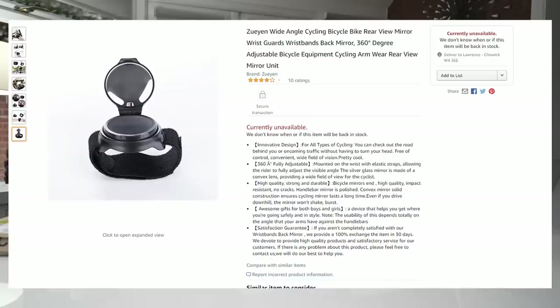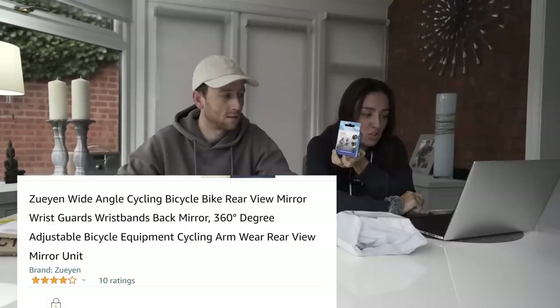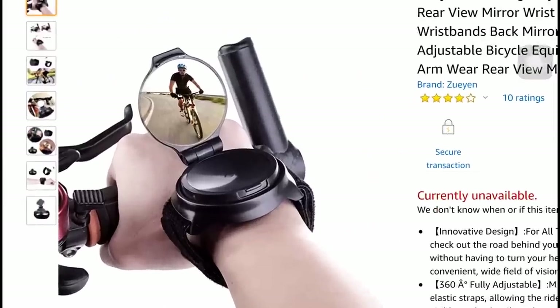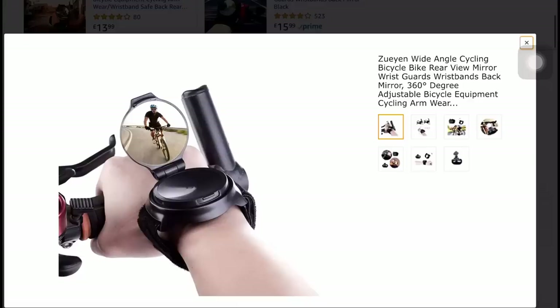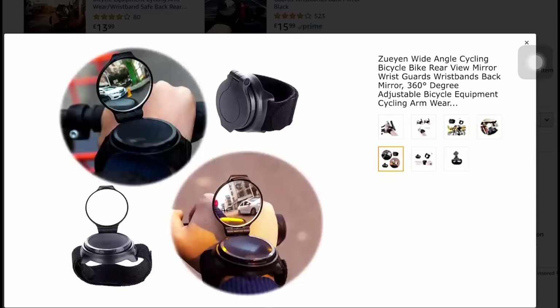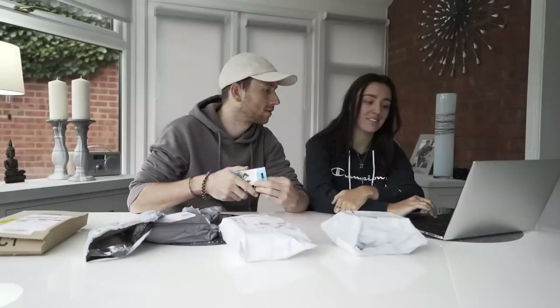First up: the Zoyan wide-angle cycling bike rear-view mirror wrist guard — a 360-degree adjustable bicycle arm rear-view mirror. Something special: it can rotate 360 degrees, you can change where you're looking, it has an elastic strap. It's like having eyes on the back of your head. It flips out, go-gadget style. High-quality impact-resistant, no cracks, the mirror's polished. This device helps you get where you're going safely and in style. It has 10 ratings.